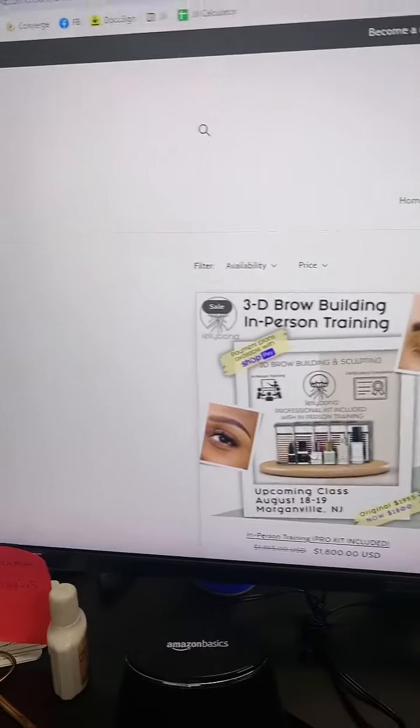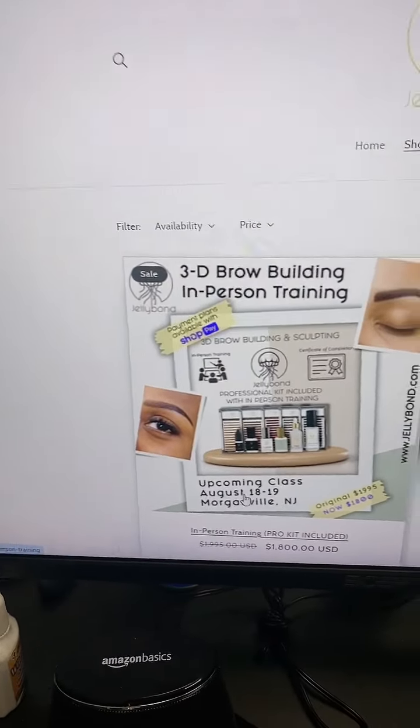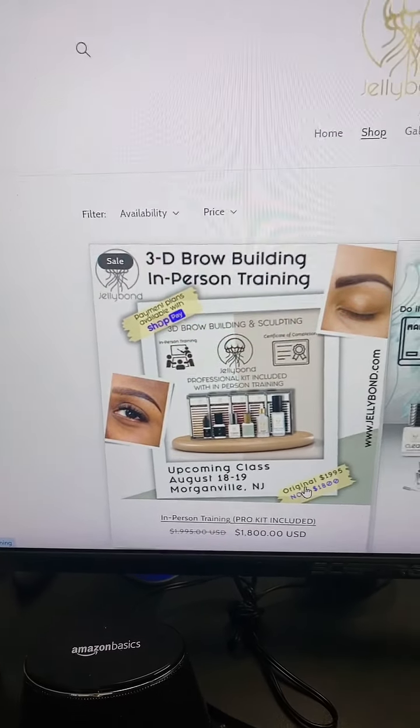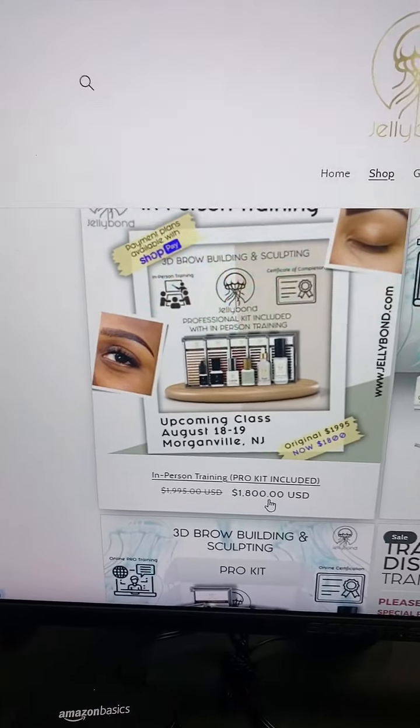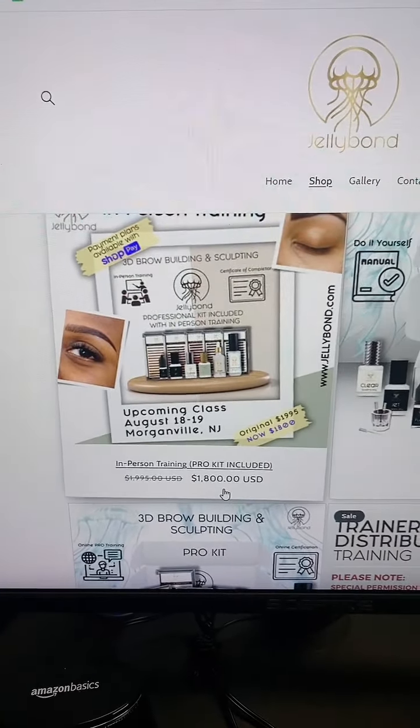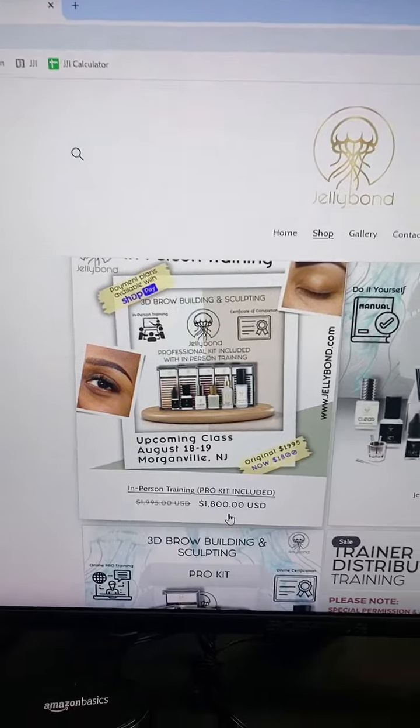And when you click Shop, you see the upcoming class — August 18 and 19. You can scroll a little bit. $1,800 — it's on sale right now because it's the first class here in New Jersey. After that, there's actually the last class. First and last class in New Jersey.